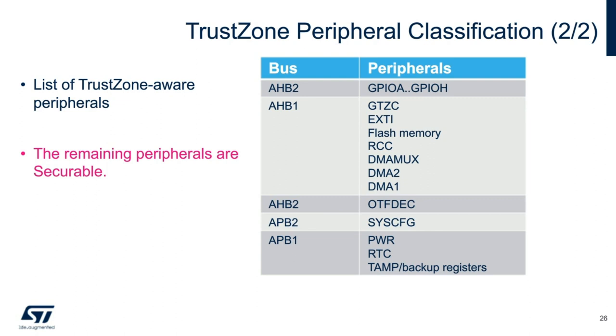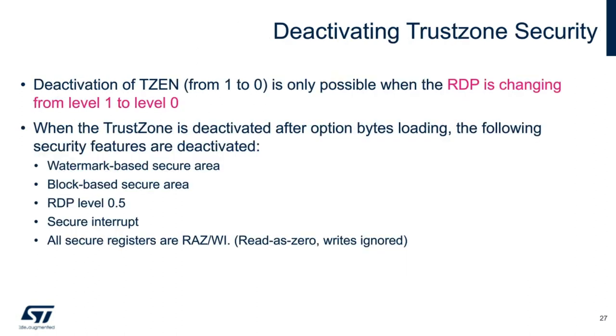For simplicity, please consider the TrustZone bit similar to the RDP level, and it can be fully returned back to its original state. Regressing of the TrustZone feature, or TZEN bit, can only be done when changing RDP from level 1 to level 0. In addition, some other security features are also deactivated, like security interrupts and watermark memory errors that have been defined.